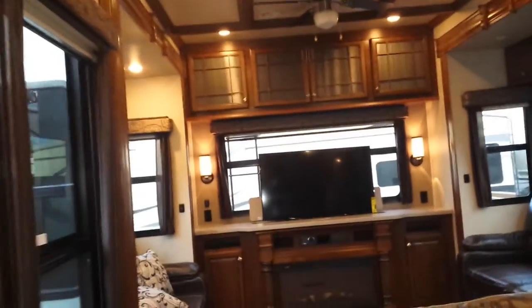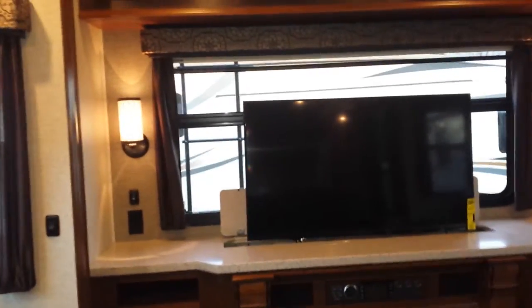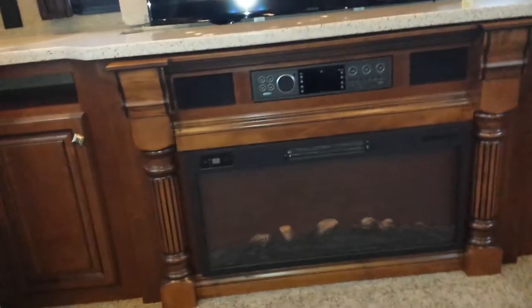Let's check out the living area — this is gorgeous, again with more residential cabinetry. The TV pops up in the back and you can bring it down if you want a view looking out over a lake or wherever you are. This also has an electric fireplace to take the chill off on days you don't want to run the furnace.